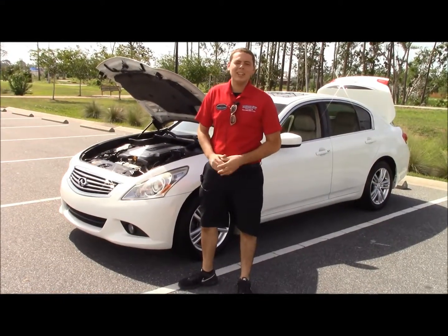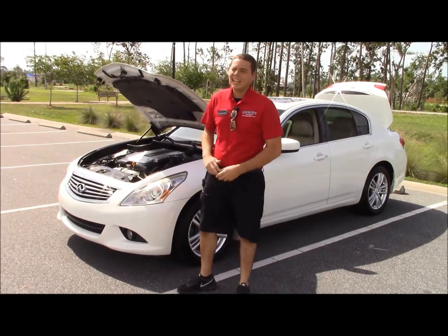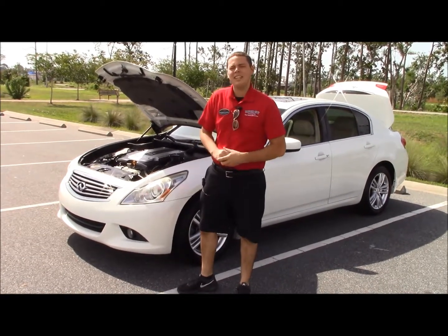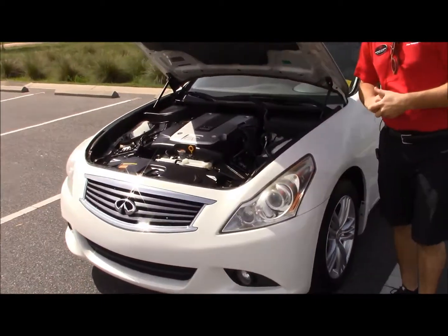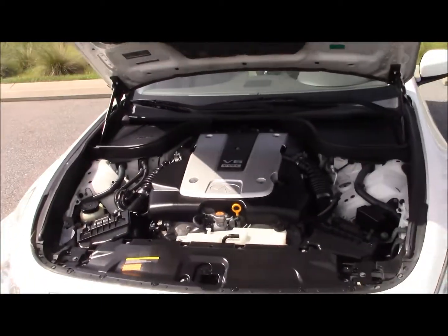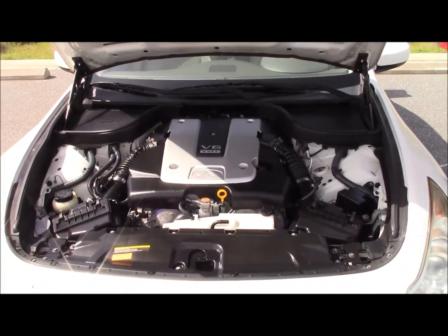Hey guys, this is Nate with Panama City Toyota and I'm here with the Throwback Thursday. Today I got a 2012 Infiniti G37X. Under the hood we have a 3.7 liter V6 engine that pushes out 325 horsepower.